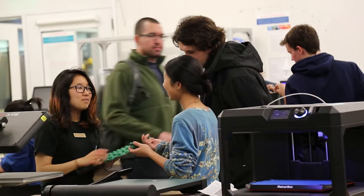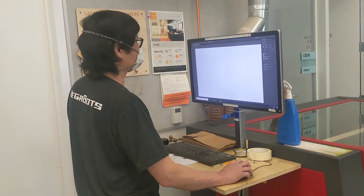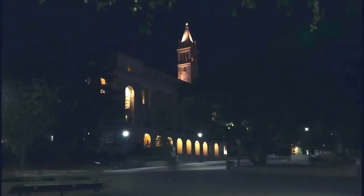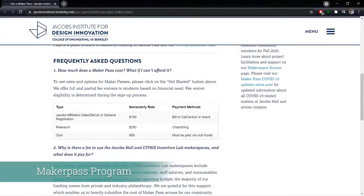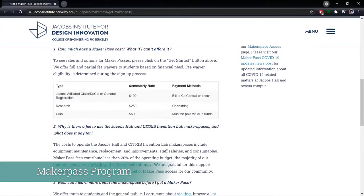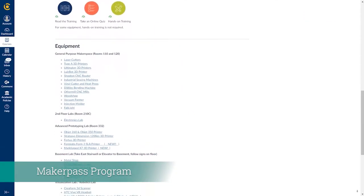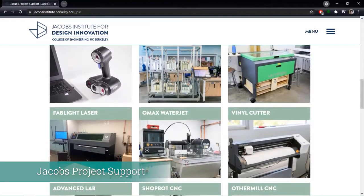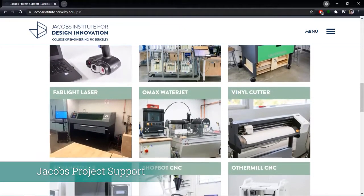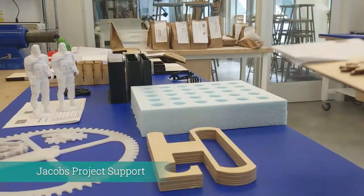Our team of student supervisors administers machine trainings, helps facilitate our Jacobs project support program, and facilitates our extended hours for our MakerPass community. There are two main ways to engage with the Jacobs Hall Makerspaces. The MakerPass program facilitates machine access to students for an in-depth, hands-on experience, and requires users to complete specific safe usage courses. Our Jacobs Project Support Program, or JPS, allows students to submit their own designs through an online portal, where parts are then fabricated by our technical team and made available for pickup.